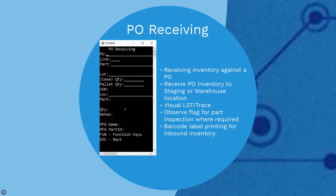Receiving into a staging location will be a two-step process. The first step will be to receive inventory into a staging location, and the second step would be to then put away to a warehouse location. RFplus PO receiving checks to see if the selected part is set up to use Visual lot trace serial, or LST, trace. If Visual trace is used, the user will be prompted to assign a trace ID, or the system will automatically create one.